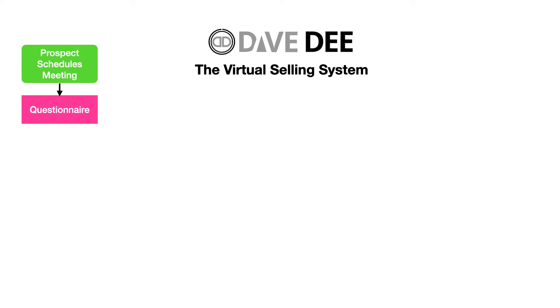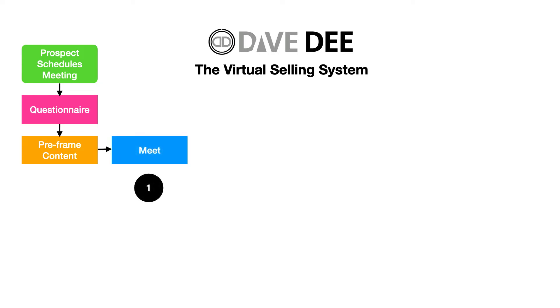We want to get some background information about our prospect before we ever meet with them. The background information you're going to get is really dependent upon the product or the service that you are selling. So then from the questionnaire, we're going to take them to some pre-framed content. This is typically a video presentation. It can be a video with just slides like we're doing here, or it could actually be you on video, or a combination. You want to get your prospect to know some things about you before they actually ever meet with you — to reaffirm that you are the authority and the trusted expert who cares about them, and to let them know specifically how this virtual meeting is going to work. And now it's finally time for them to meet with us. There are four phases of this virtual selling system so you have a consultation that closes a lot more sales.